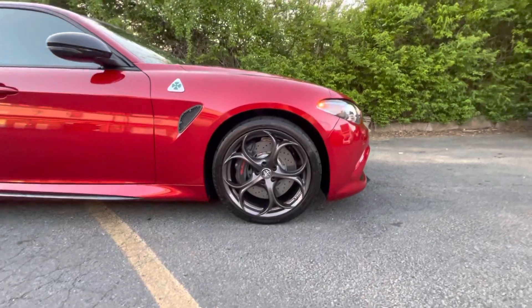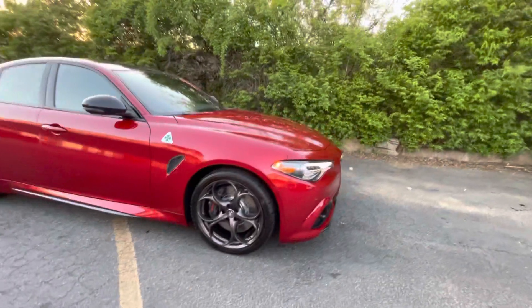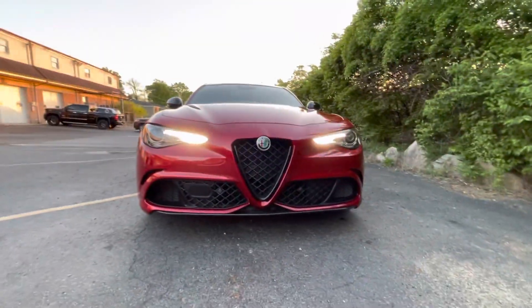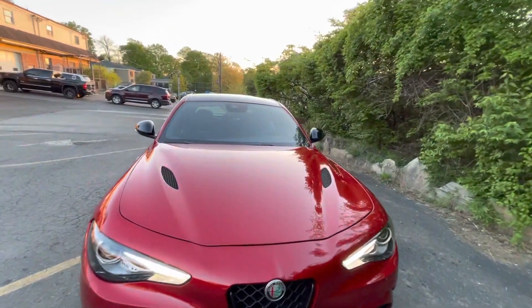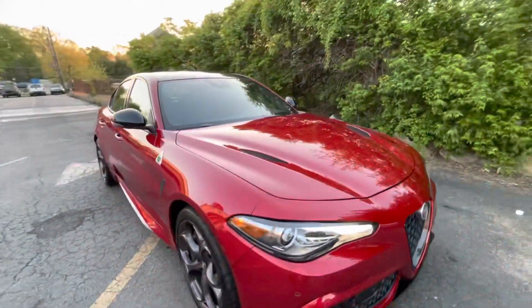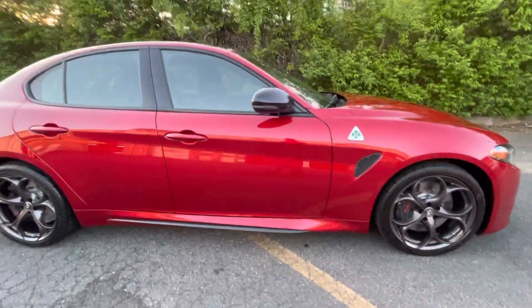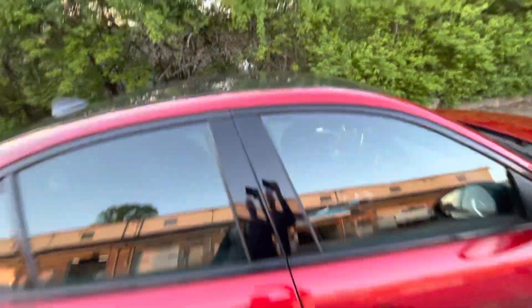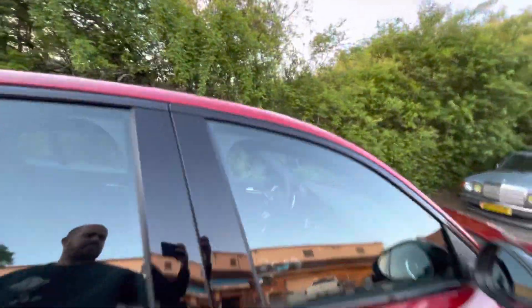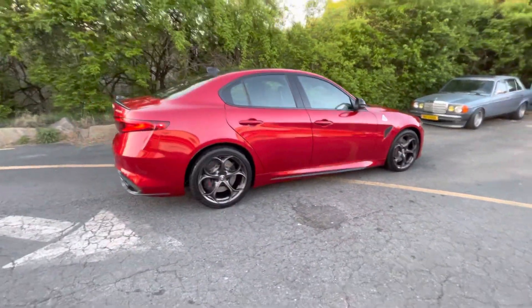It's got 19-inch graphite wheels. Let's take a look at the front end here — it has a camo hood and even a graphite roof. This car brand new goes for a little over $90,000.